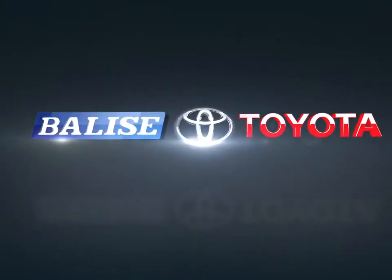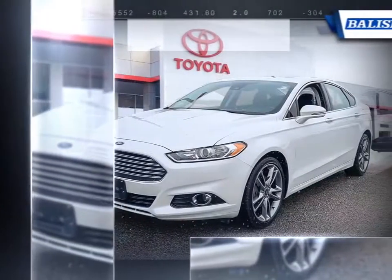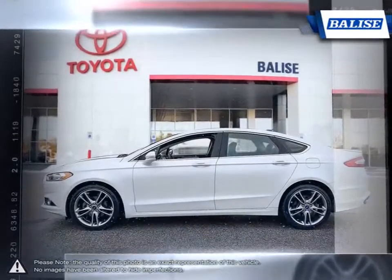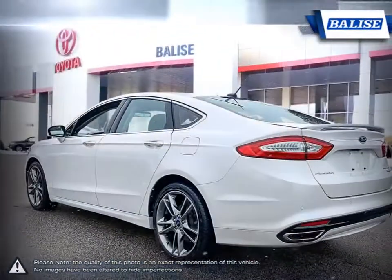Welcome to Belize Toyota. Today we're looking at a 2016 Ford Fusion. The Ford Fusion is a distinctively styled sedan that delivers a competitive package. Its sharp handling and composed ride make the Fusion a pleasure to drive at high speeds or cruising city streets. Steering is particularly accurate and creates a nimble feeling on the road.